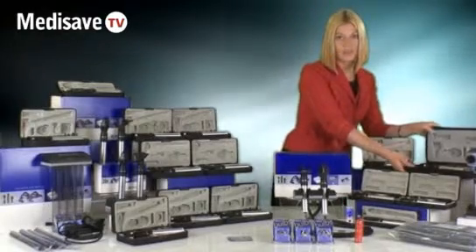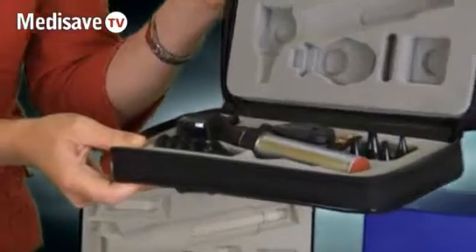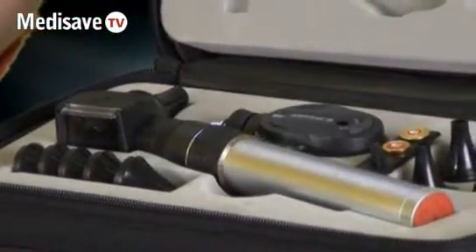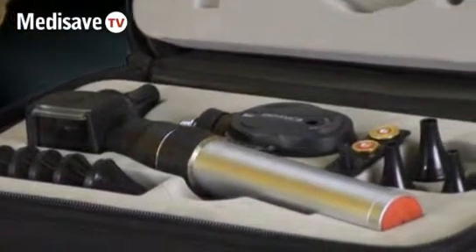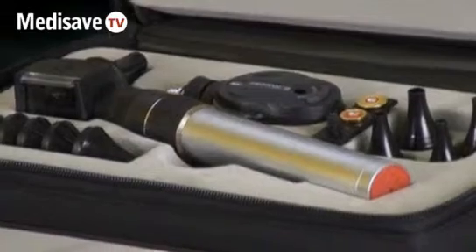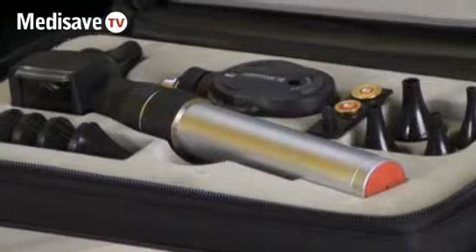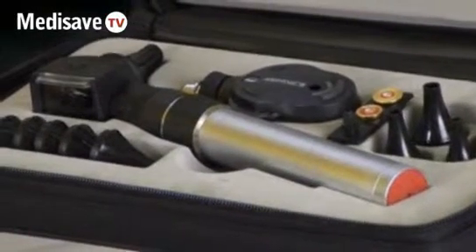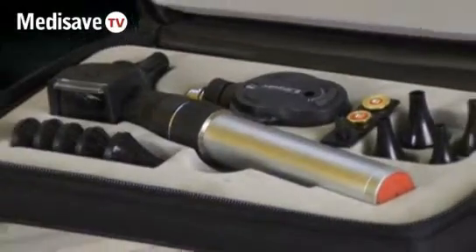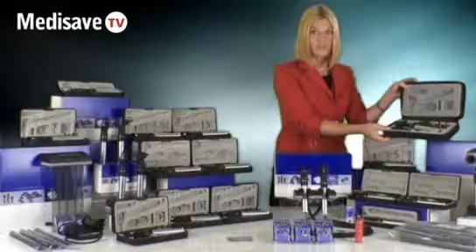Moving on from the standard range we have the practitioner range. This is a flagship product and also MediSafe's current best seller in the Keeler range. It is aimed at GPs and eye specialists and comes in two forms: the standard battery form and the rechargeable battery version. It is worth mentioning that the otoscope on this model can also be upgraded to a fibre optic version.